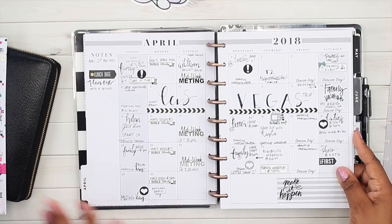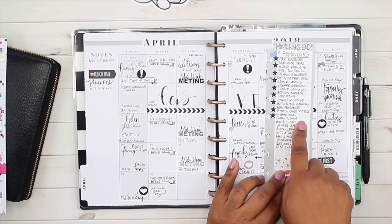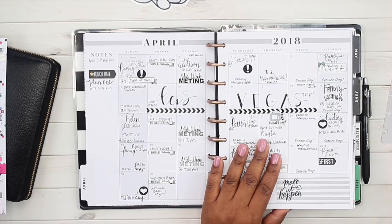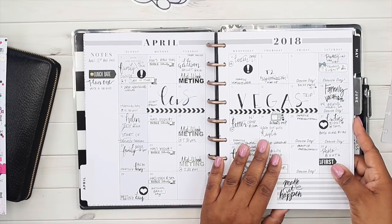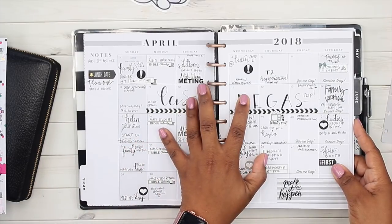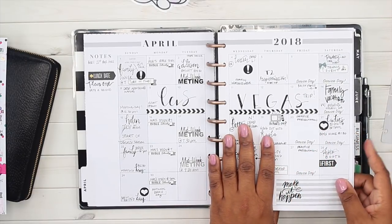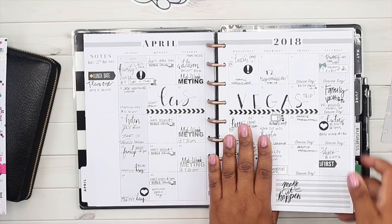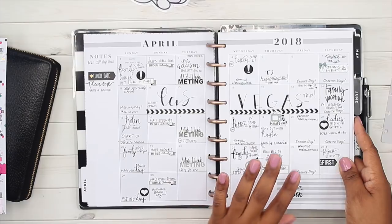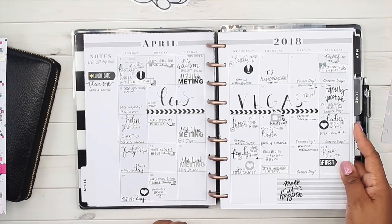Part of my monthly planning is looking up family outings. I check a couple of websites — I'll link them below for Atlanta area residents, though one is nationwide — and I also check Facebook events to see what's going on in my area that our family can go to. Once I find events I want to attend, I write them in directly rather than using a sticky note, because I really want to force myself to make them happen.